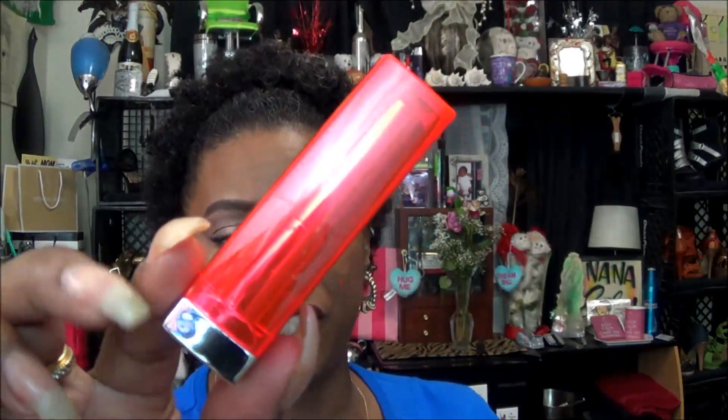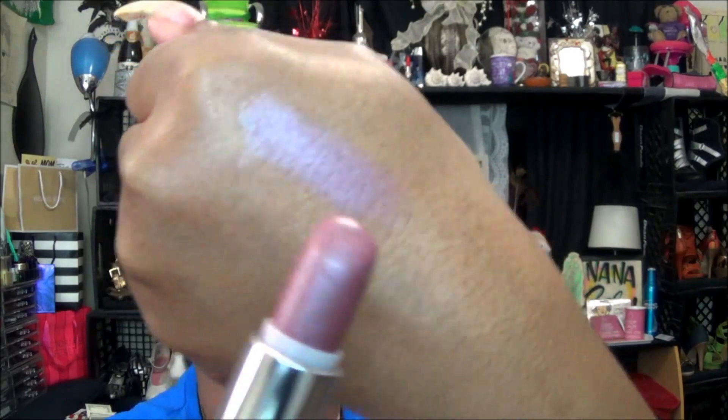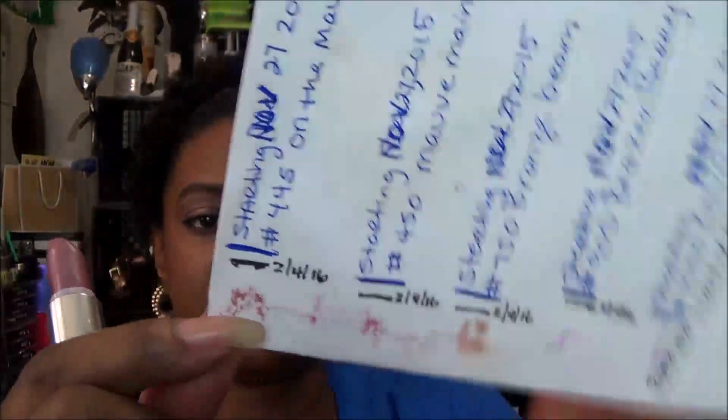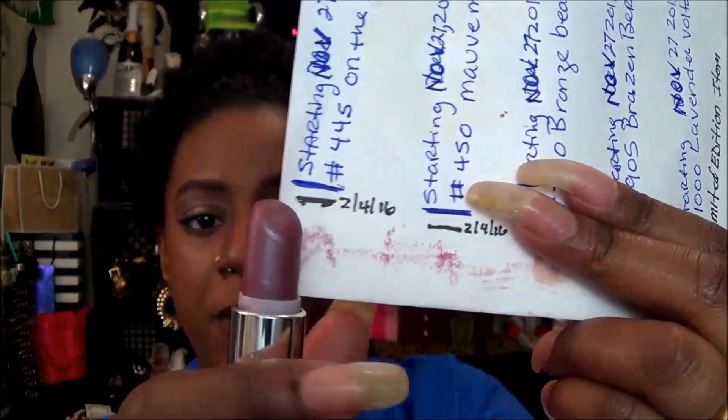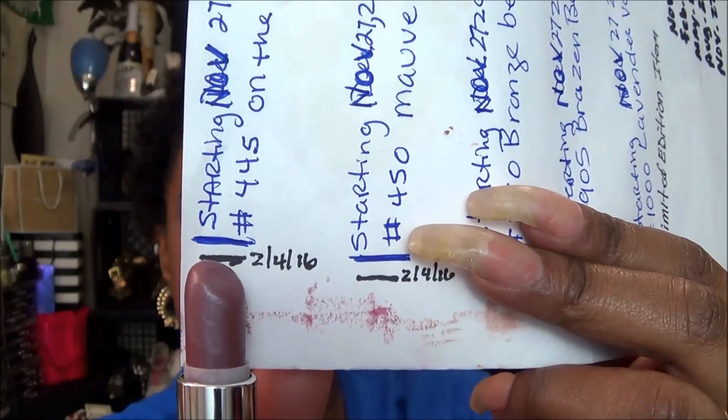What we have here are the lipsticks — I started them in November 2015. The very first video was November 27th; this video is for February 27th. The first color is number 445 On the Mauve, which comes in packaging like that. This is what the color looks like — I'll do a swatch right here. It is very shimmery and I don't like shimmer, I like matte. The first line is when I initially started, the second line is from February 24th, and as you can see I am still at that same marking for the second mark.